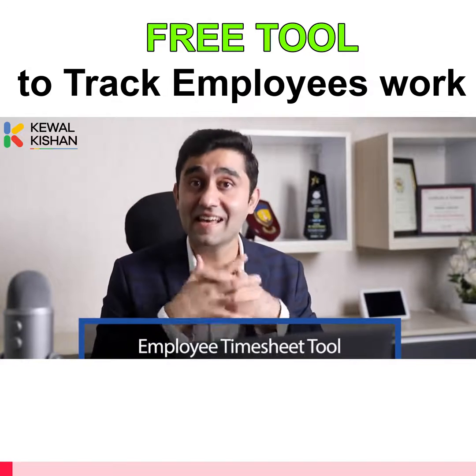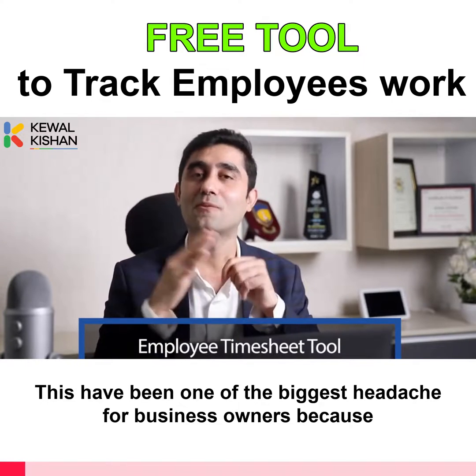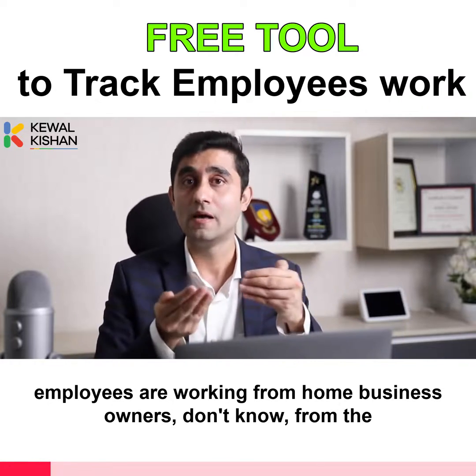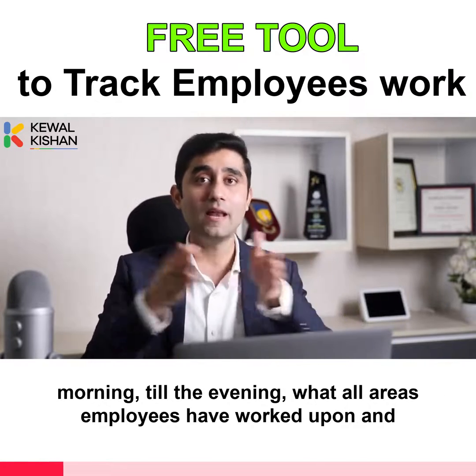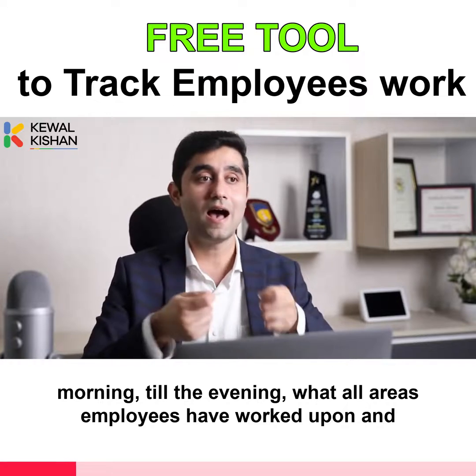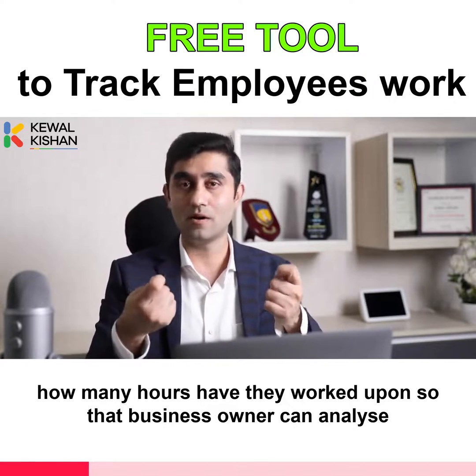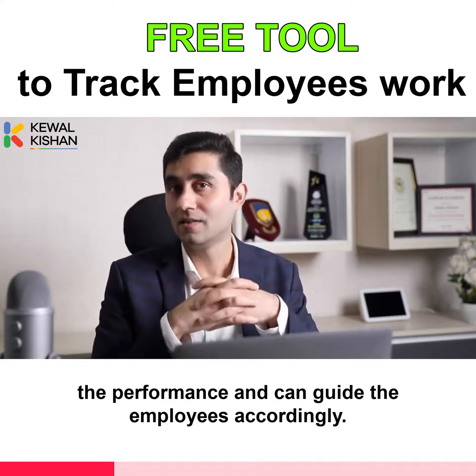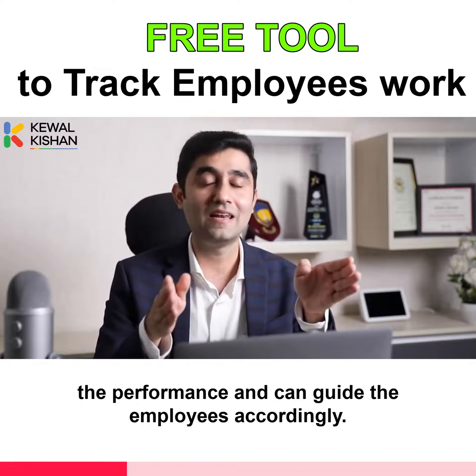Employee timesheet. This has been one of the biggest headaches for business owners because employees are working from home. Business owners don't know from the morning till the evening what all areas employees have worked upon and how many hours they have worked, so that the business owner can analyze the performance and guide the employees accordingly.